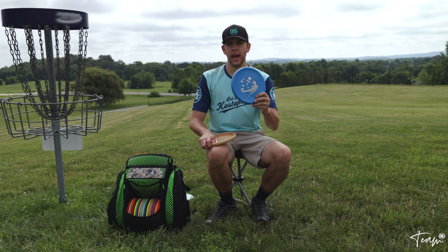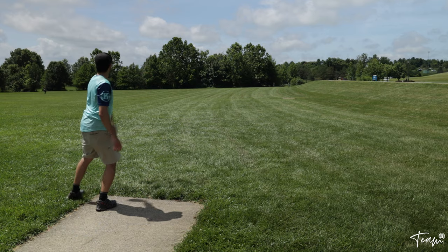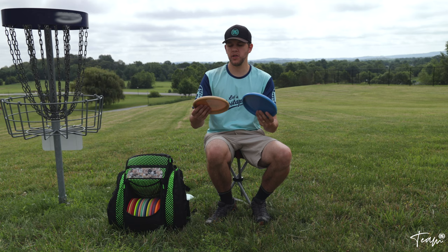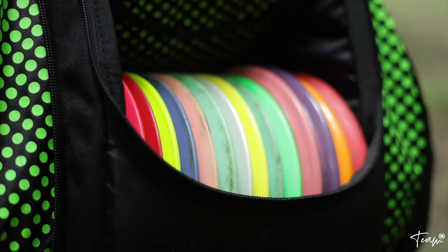I use those two K1 Bergs primarily for backhands — any kind of short approach shot 200 feet and in where I need a backhand. It really depends on the ground conditions whether I go with the softer or the regular plastic.